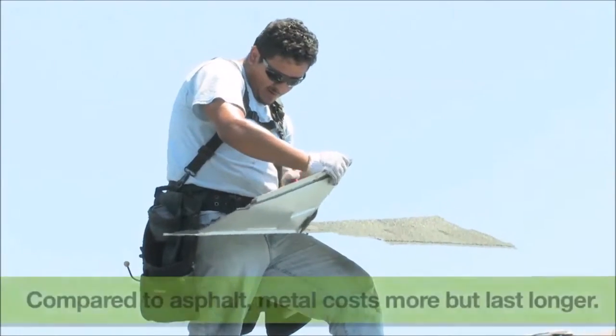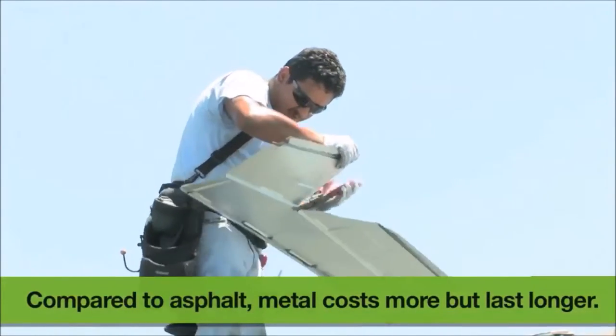Metal roofs can cost two to three times as much as asphalt shingles, but properly installed can last 30 to 50 years.